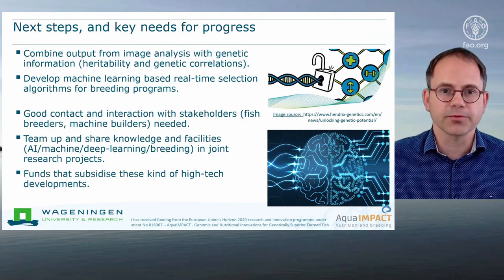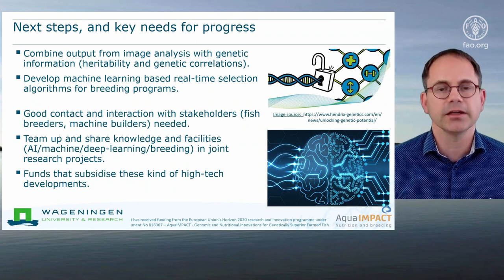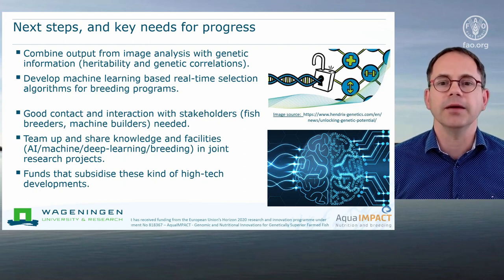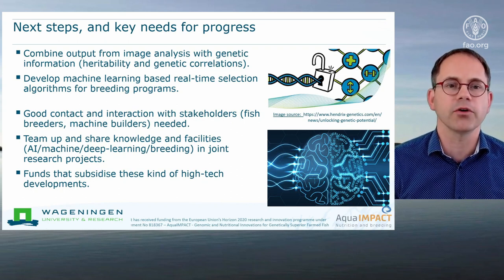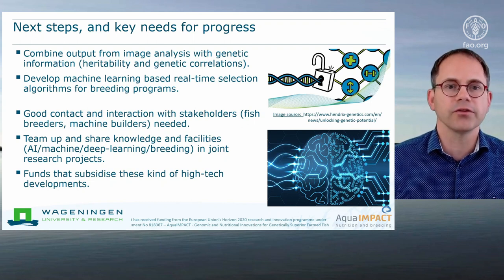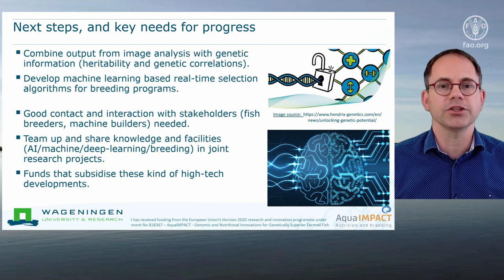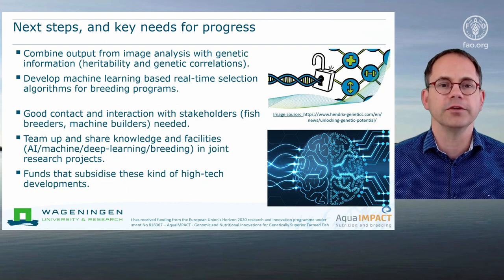The next step in this project is that we will combine the output of the image analysis with the genetic information we have available from our database about genetic correlations. By that, we hope to unlock the full genetic potential for the breeding programs. We will develop machine learning based real-time selection algorithms for these breeding programs, such that the machine can directly classify fish that will be used for the breeding program and fish that will be sorted out.